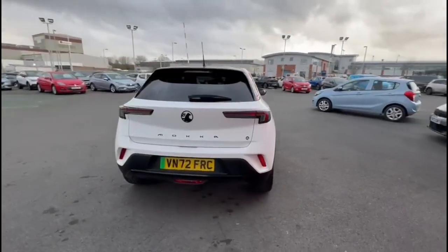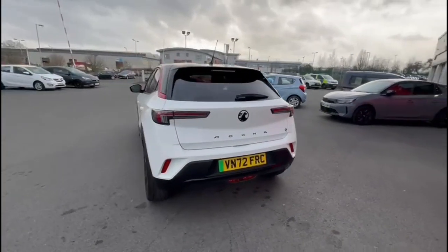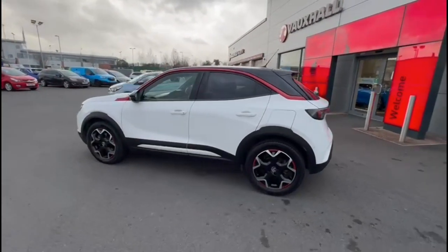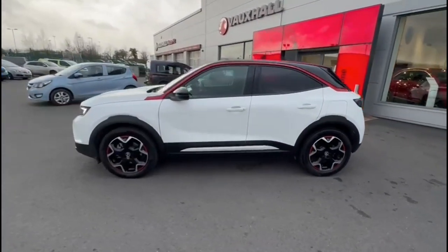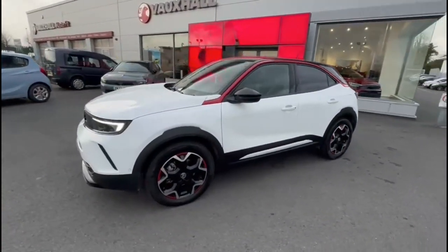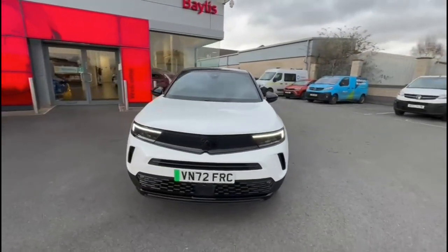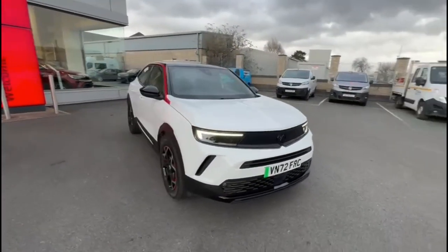It comes with many features including rear spoiler, rear tinted glass, LED taillights and parking sensors, color-coded door handles and color-coded mirrors, 18-inch bicolor alloy wheels, and full LED headlights incorporating LED daytime running lights.